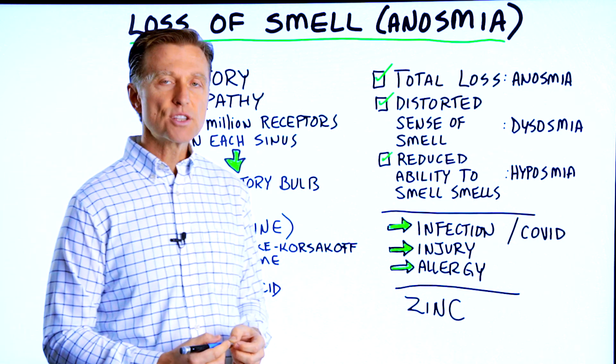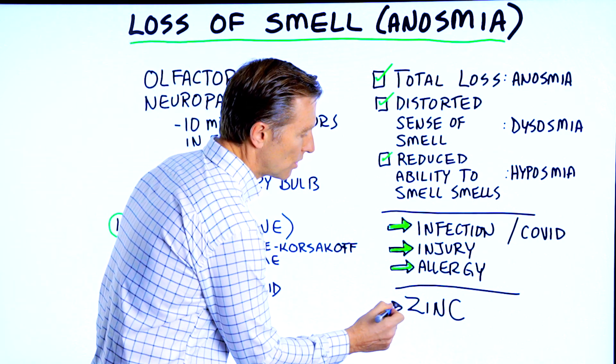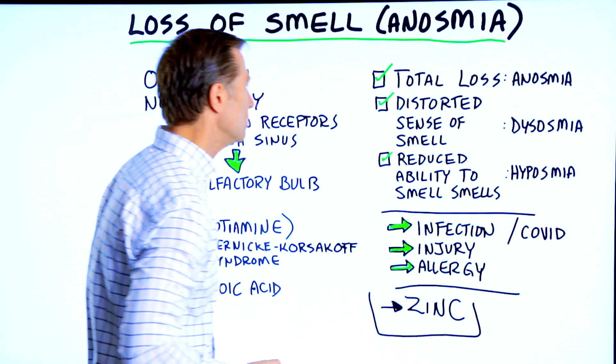The key trace mineral for smell in general is zinc. If you're deficient in zinc, you lose your smell. But what if you take the zinc and you still have a problem? What can you do?